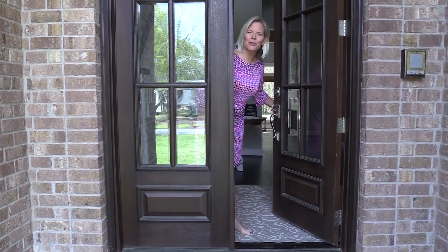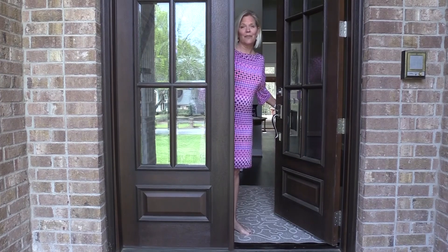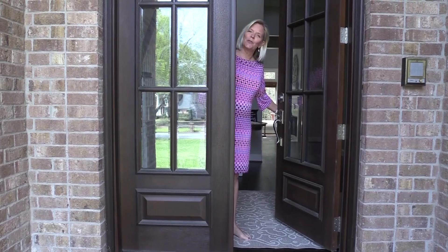Hey, welcome. This is 4287 Ridgegate Drive in Riverview Estates in the city of Peachtree Corners. Come on in.